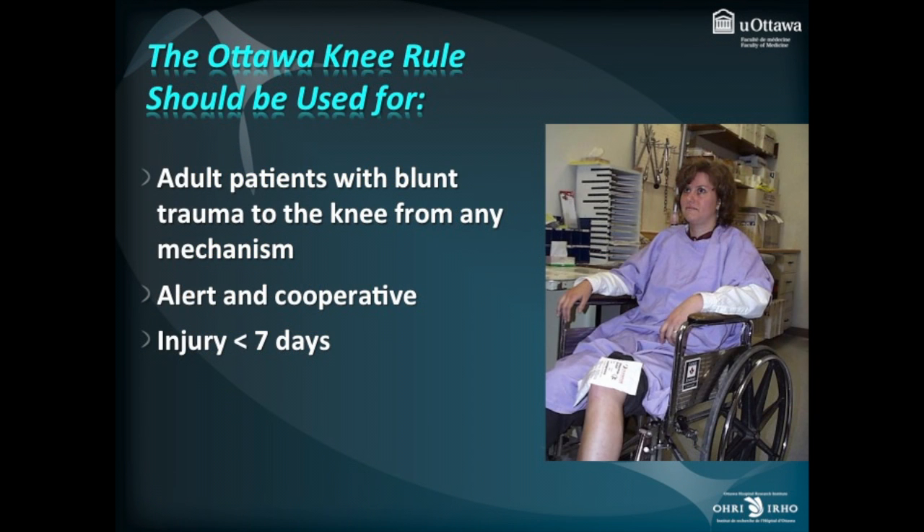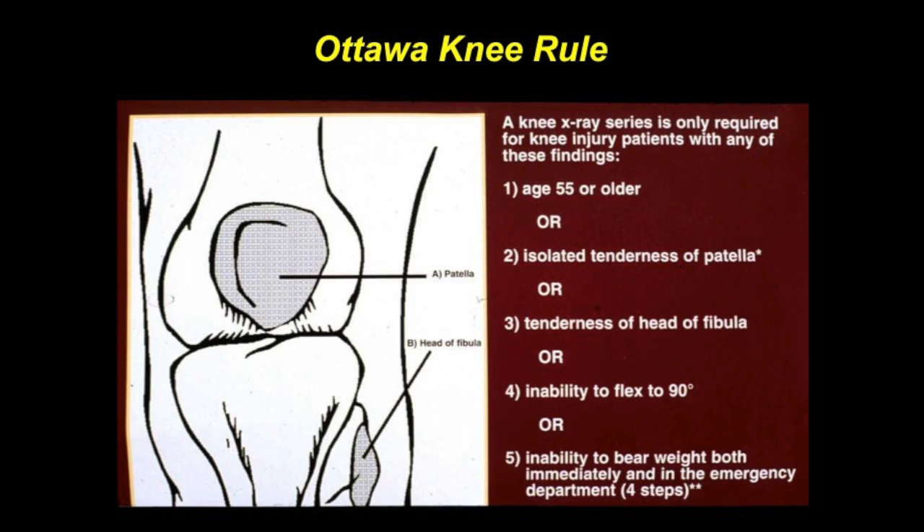The Ottawa Knee Rule is designed for people who have had an acute injury in the last seven days — adults with blunt trauma to the knee from any mechanism and who are alert and cooperative. The rule itself has five components.